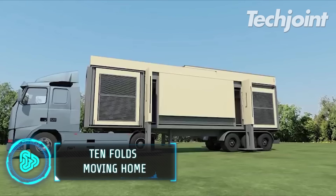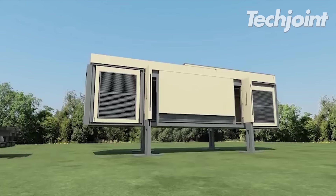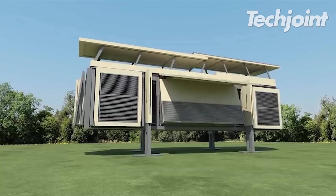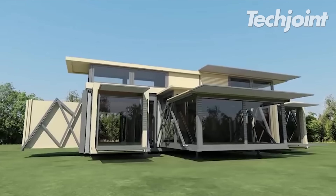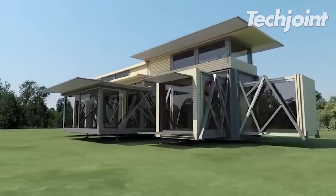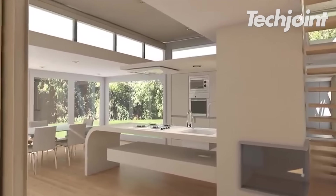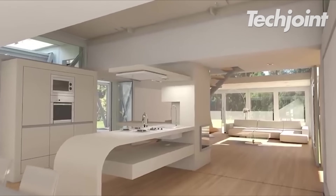You can experience a new level of van life with this Tenfolds house. It can easily be transported by a truck. By using tenfold engineering, a self-deploying modular structure is created that can be assembled without the assistance of builders, cranes or foundations. The fundamental component is a portable unit that may be placed at any location.